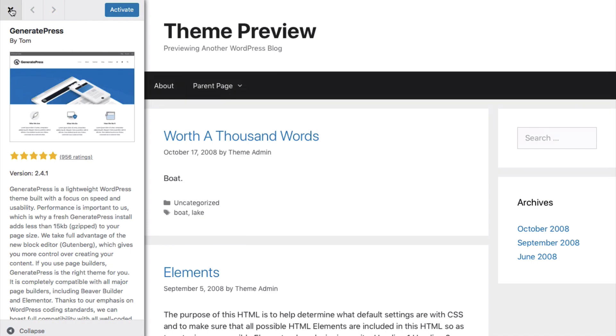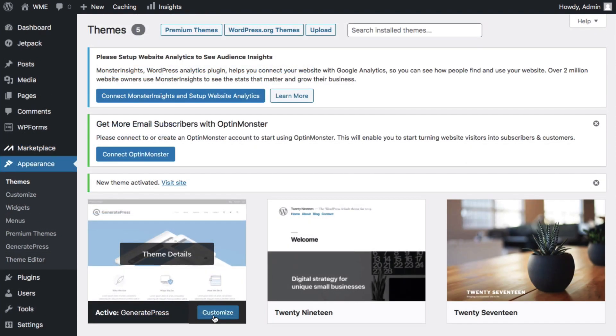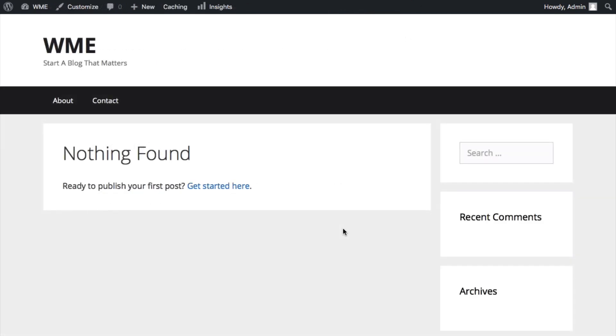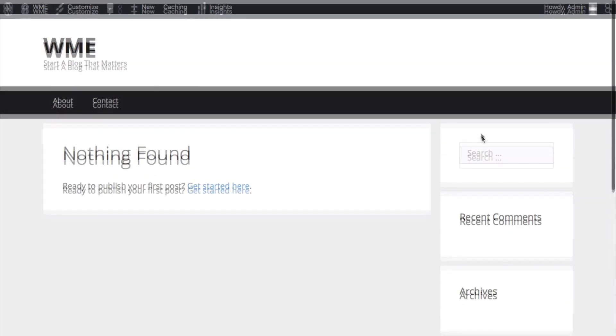Go ahead and activate the theme. You've effectively changed the entire look and functionality of your blog with one click. Head back and refresh the page — pretty cool, right? One click and you've entirely changed the look and functionality of your blog. You can see our site title and tagline, the two pages we created. This is where your blog posts will live — the blog roll. Any blog posts you create will appear here, almost like a Facebook feed. We also have our sidebar over here, which we're going to clean up.